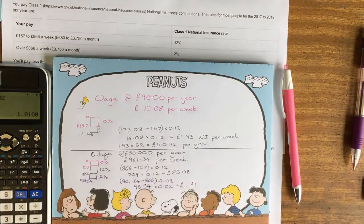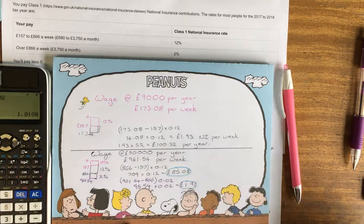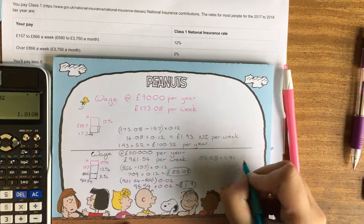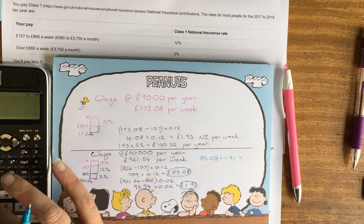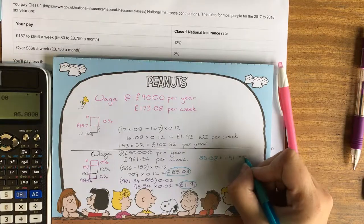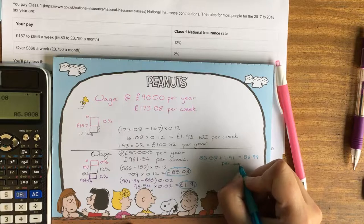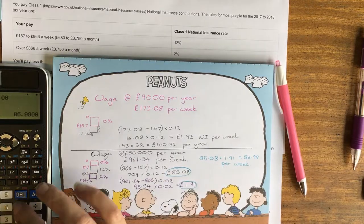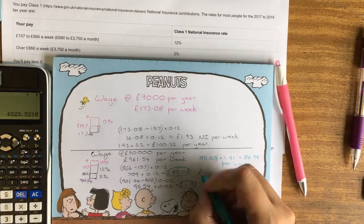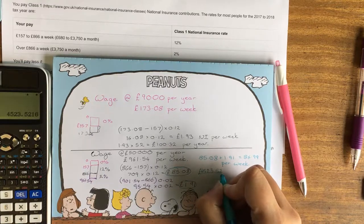Each week our person has to pay both amounts. So we have £85.08 plus £1.91, which means their National Insurance bill is £86.99 per week. If we wanted to know what that was annually, we times it by 52, and we get a National Insurance bill of £4,523.52 per year.